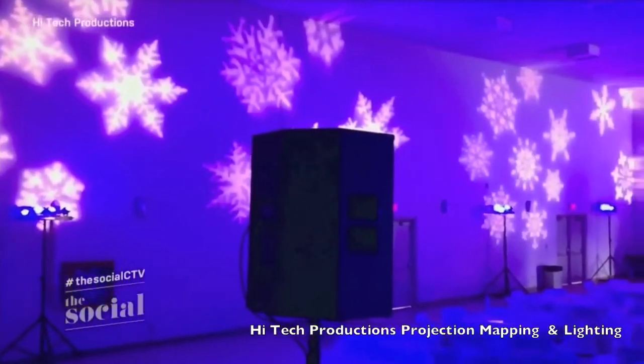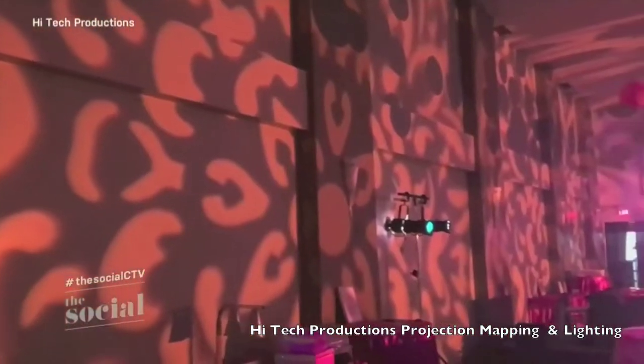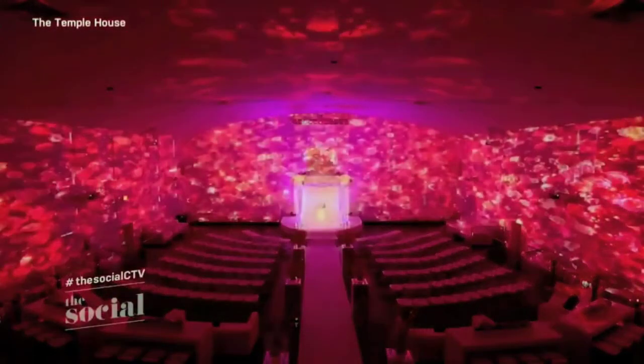Let's talk decor, because not everyone can afford an over-the-top decor budget. There is a tech-based solution called projection mapping. This is designing with lights — projecting lights onto a surface to create an illusion. There's a company in Calgary called High-Tech Production that does this. It's fantastic because you can play with different themes, and there are even venues starting to specialize in it.